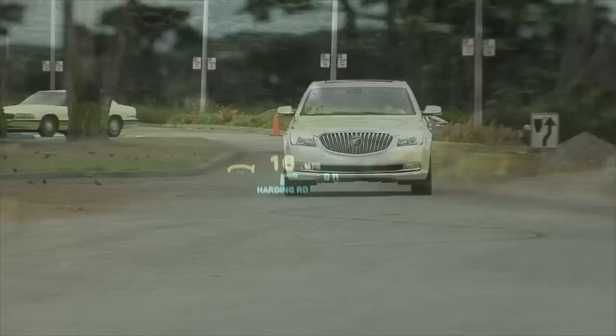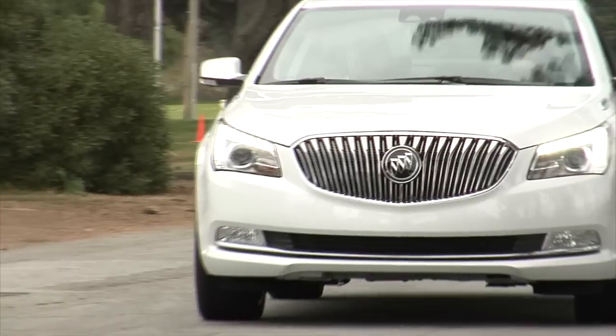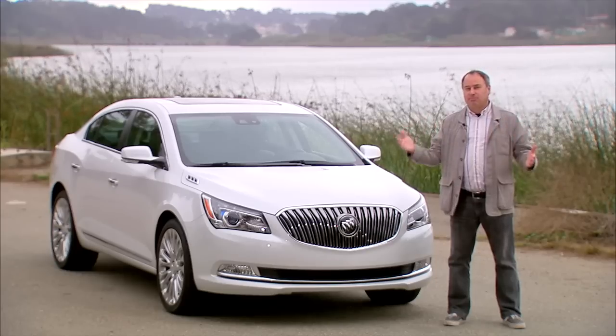For 2015, they've added a head-up display, adaptive cruise control, and the active safety seat, which buzzes your seat to warn you about things — such as if there's traffic ahead that you're about to hit, or cars in your blind spot.